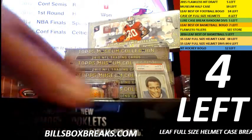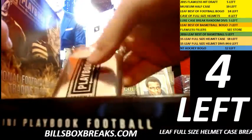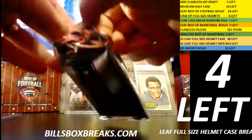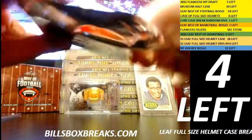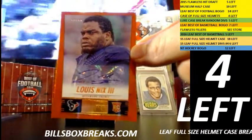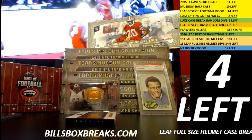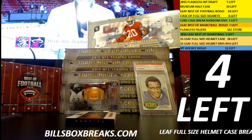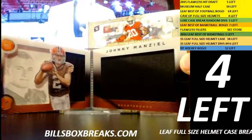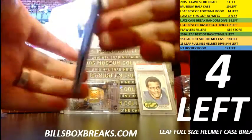Box number two. First one out of 20 — Lewis Nix the Third. Everyone needs a wall of shame. And our booklet: Johnny Manziel. Speaking of wall of shame — Johnny Manziel rookie booklet, and that's out of 199.